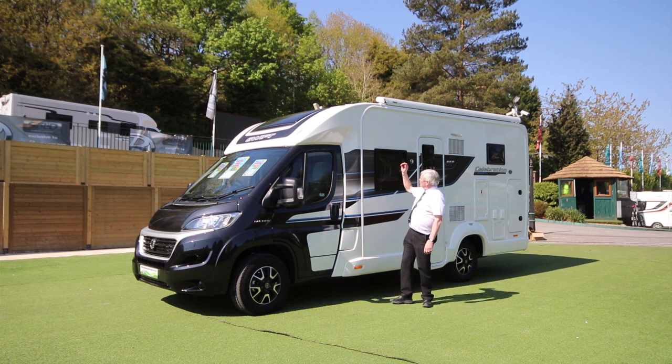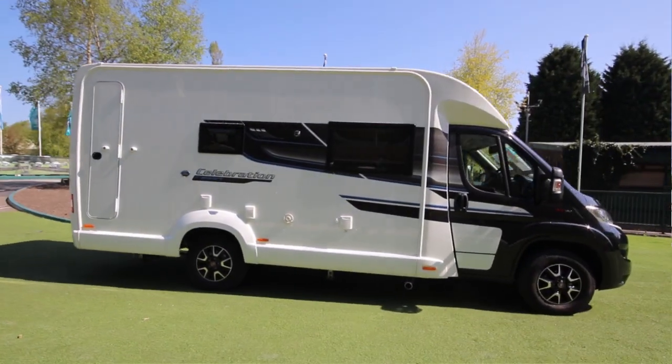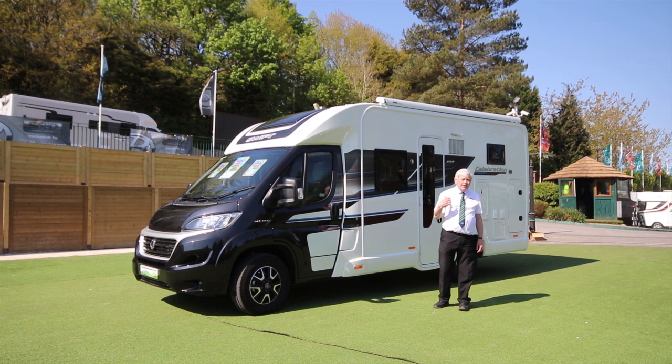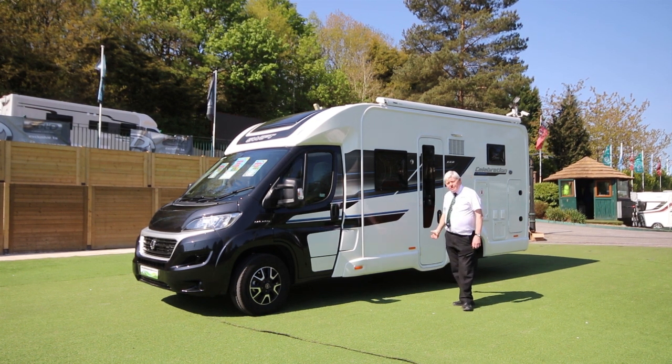Alloy wheels, roll-on canopy, external barbecue point, external shower socket and external mains. There is also a provision to put a bike rack on the back. There is a reversing camera and reversing sensors.